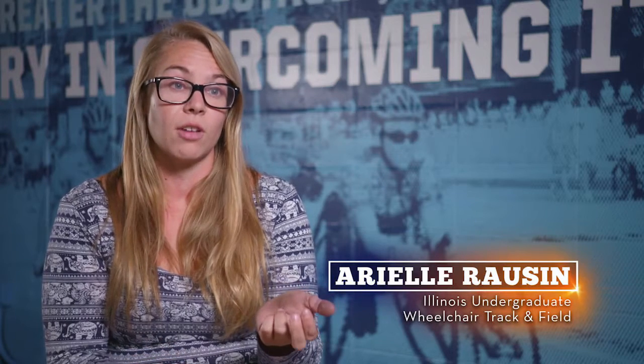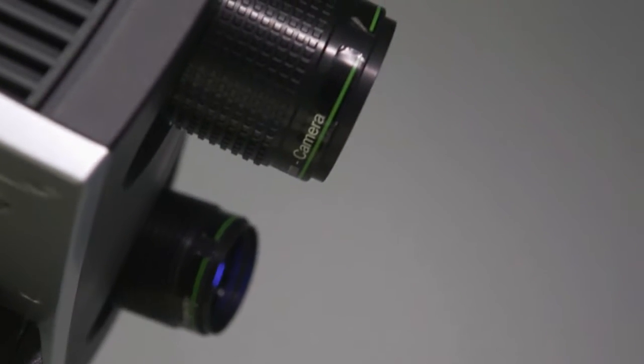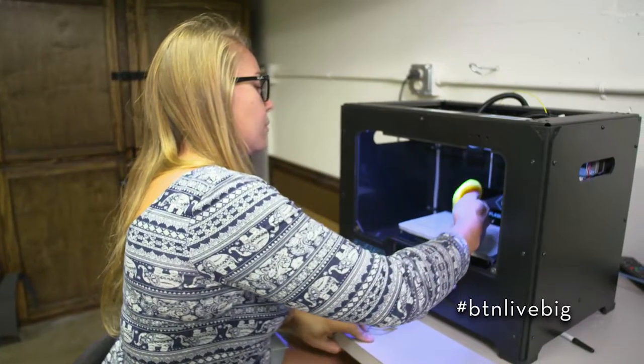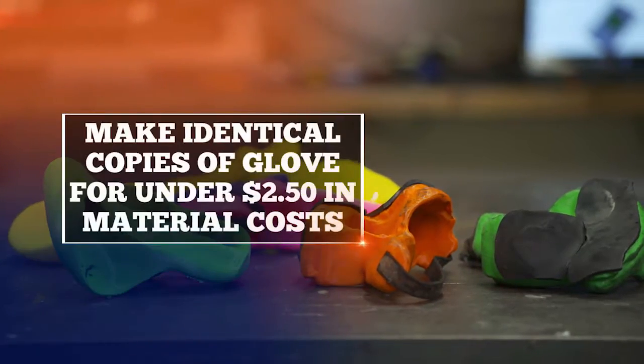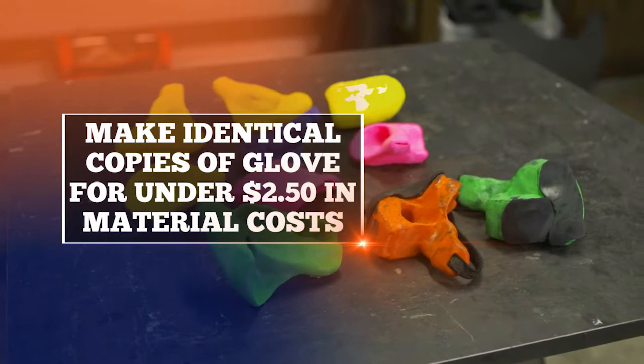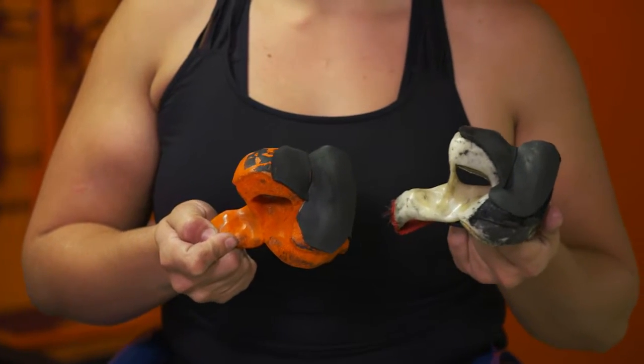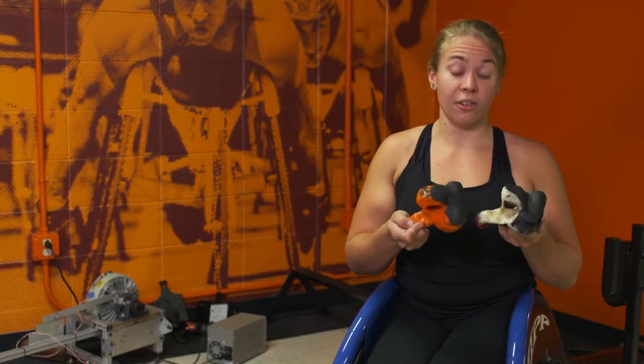People charge a lot for these hard gloves because they are so complicated to make. I was able to scan that glove, and now I can make identical copies of that glove for under $250 in just material cost. This is the glove that I brought into the scanner, and this is the one that I printed — you can see that they're identical.